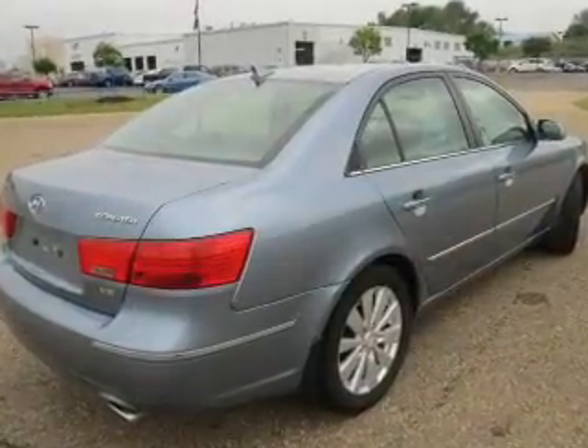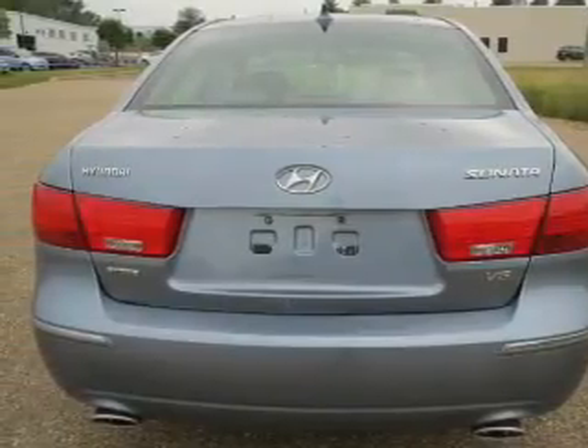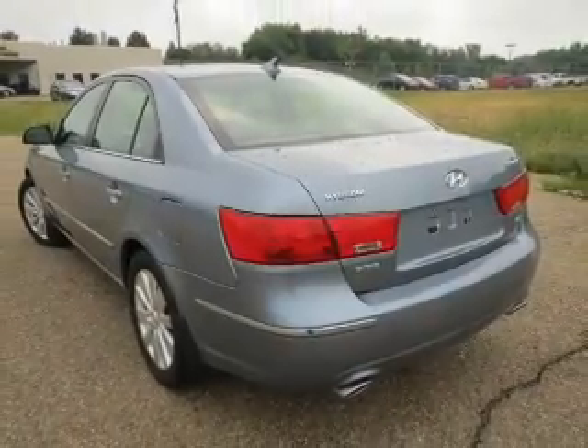The powertrain includes front-wheel drive with a reliable six-cylinder engine that responds smoothly to its five-speed automatic transmission. Premium wheels lend a distinctive appearance, and anti-lock brakes help bring your vehicle to a safe stop.